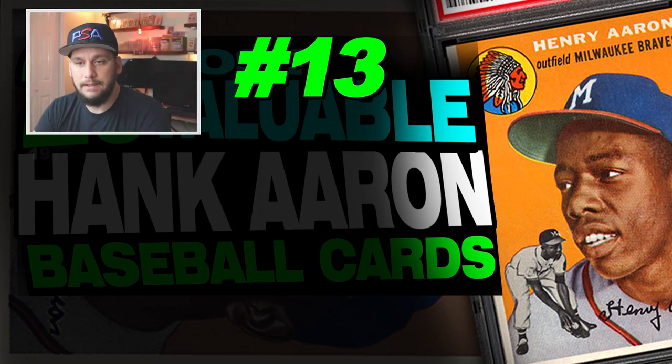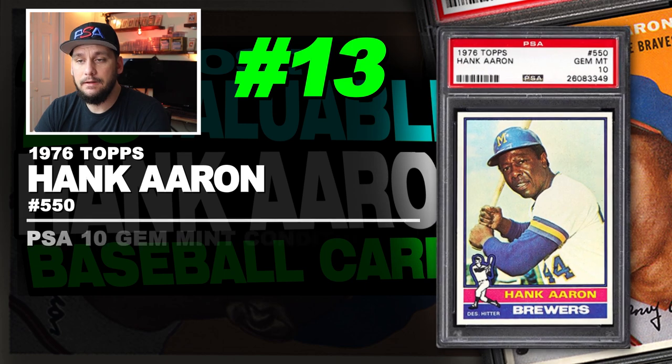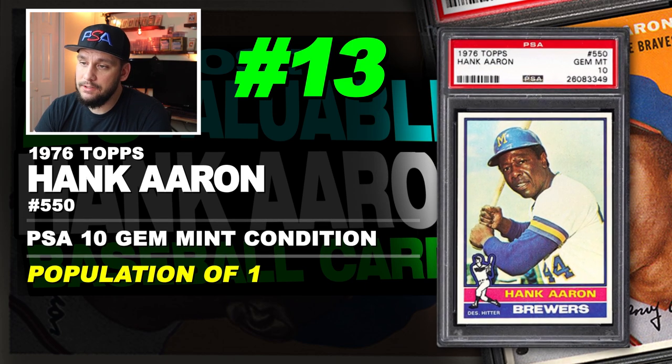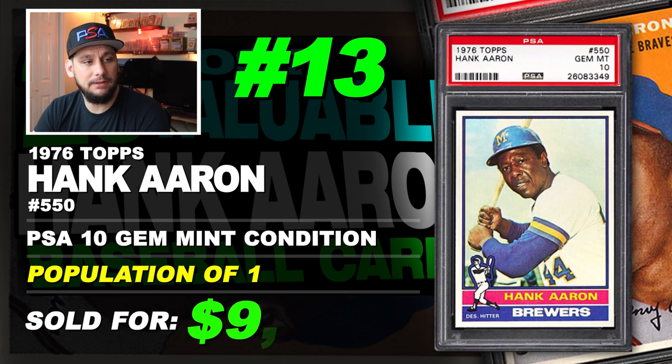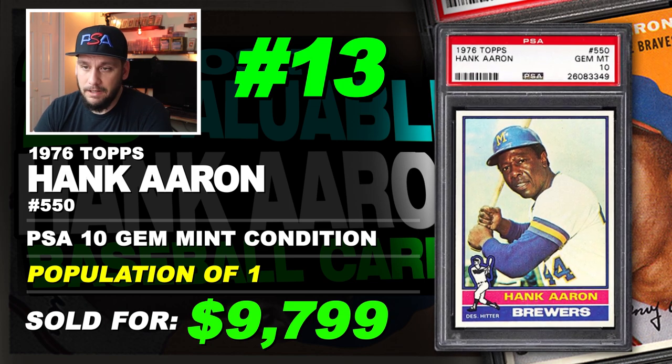Number 13 is a 1976 Topps Hank Aaron number 550, graded PSA 10 gem mint condition. Population of just 1. Sold at auction in December of 2016 for $9,799. Another pop one.